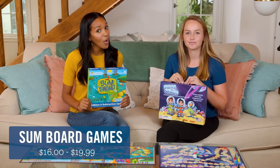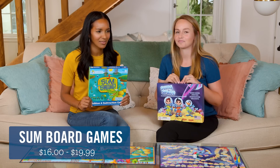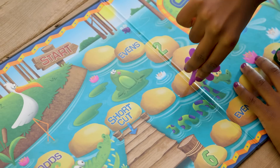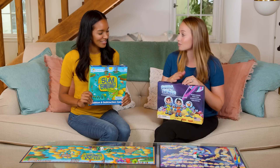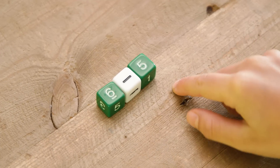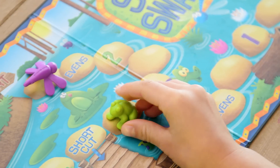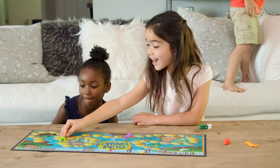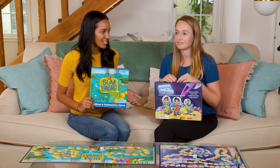Now we have Sums in Swamp and Sums in Space. This is math practice geniusly disguised as board games. In both these games, kids must solve equations to move spaces — six minus five equals one — all while running into clever obstacles. When I was a kid, we only had flashcards.